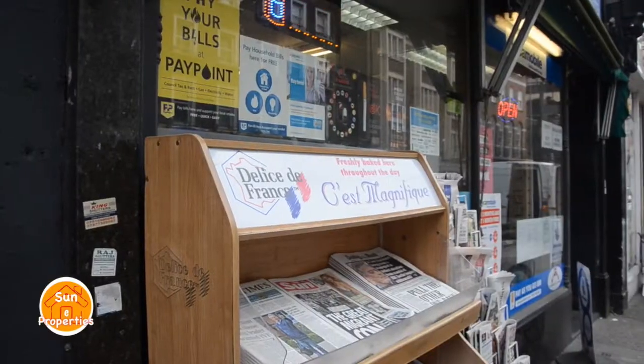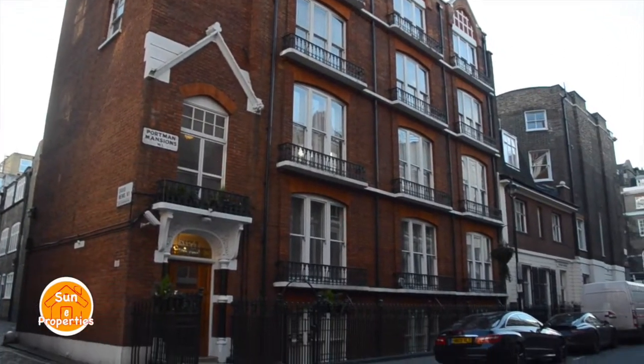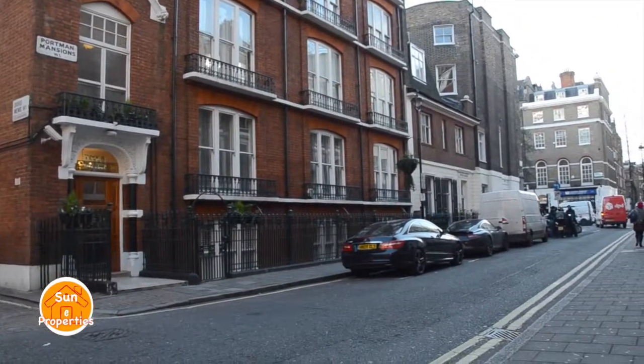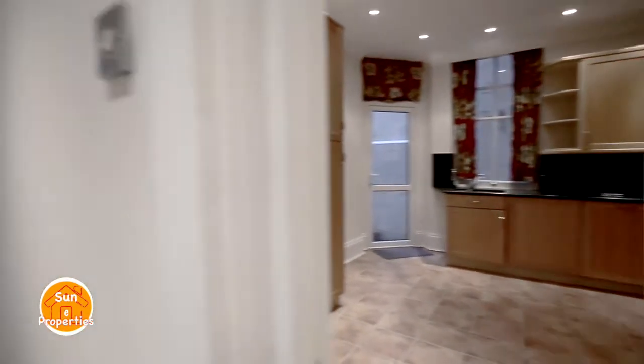Situated in the heart of London in the Marylebone area, this really is the ideal home for professionals or families who want quick access to the city of London and are looking for many services and facilities with a cosmopolitan atmosphere.